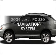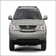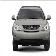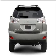Get noticed in this 2004 Lexus RX 330. This is the set of wheels you've been looking for, with a reliable six-cylinder engine connected to a smooth-shifting five-speed automatic transmission.